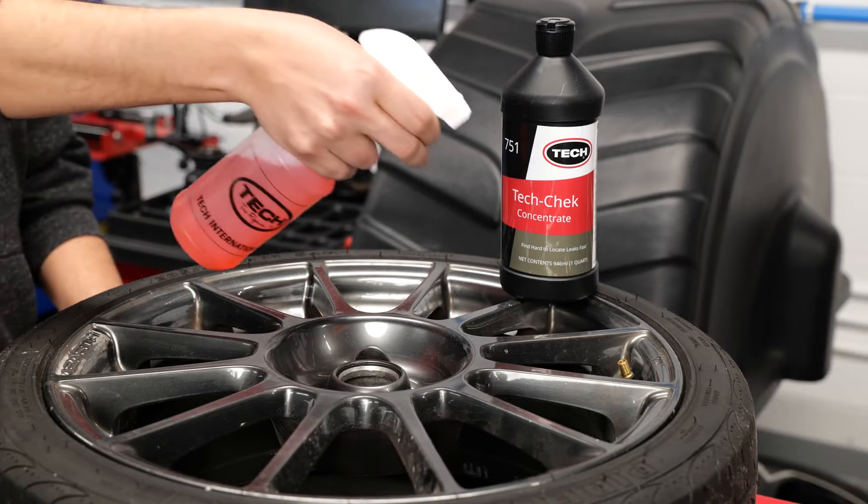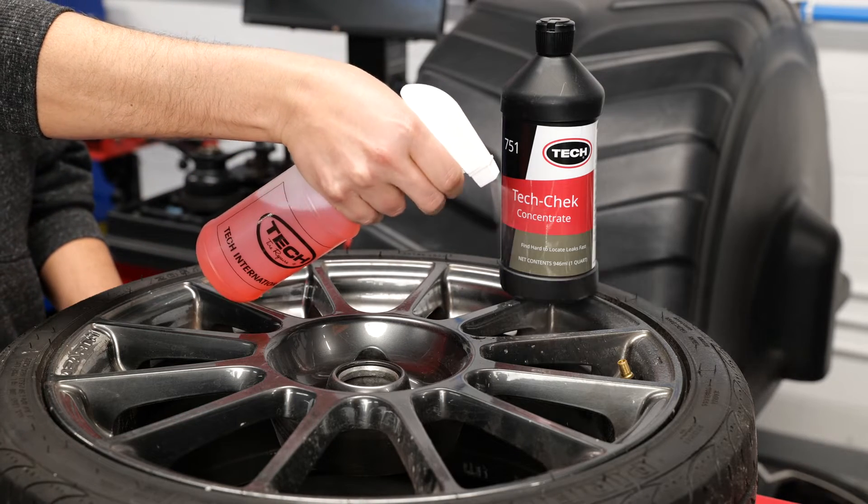If visual inspection fails, try a leak detector fluid. Simply mix the solution and spray the tire — where you see bubbles form may help you find the source of the leak.